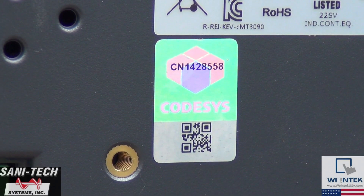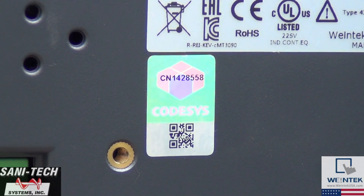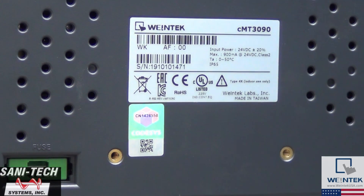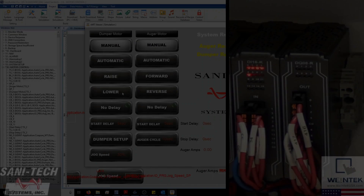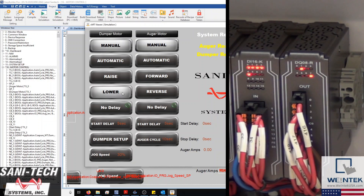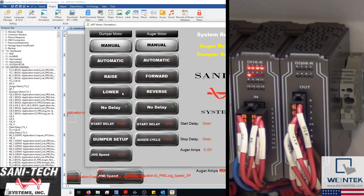One of the most important aspects within this project is our CMT's integrated CODESYS. CODESYS is a soft PLC which, once activated, allows the HMI to run both a PLC and HMI project simultaneously. This eliminates the need for an external PLC and enables our CMT3090 to control our remote IOs directly in either a manual or automated sequence.